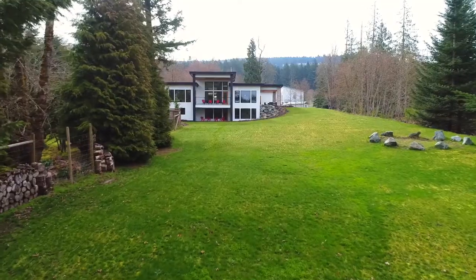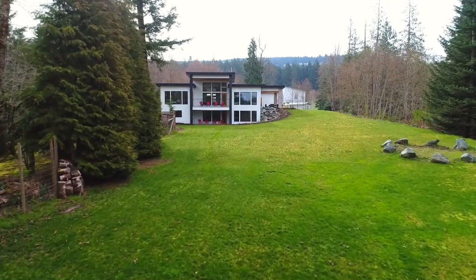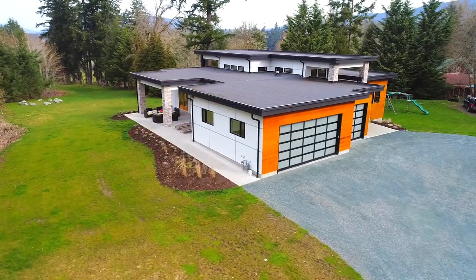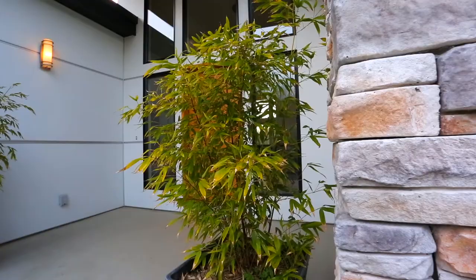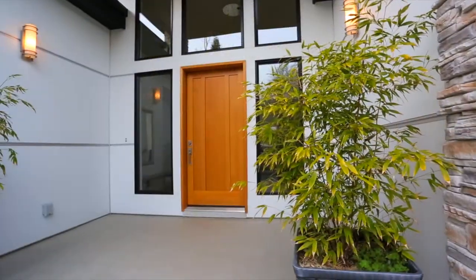Hi, I'm Brian Dannely with Engel & Völkers Vancouver Island. Today we are in the beautiful Cowichan Valley in the Maple Bay area to have a look at 1511 Donay Drive. This is a really special house that I just know you're going to want to see. It's a 2015 custom-built West Coast contemporary stunner. Let's go inside and have a look.